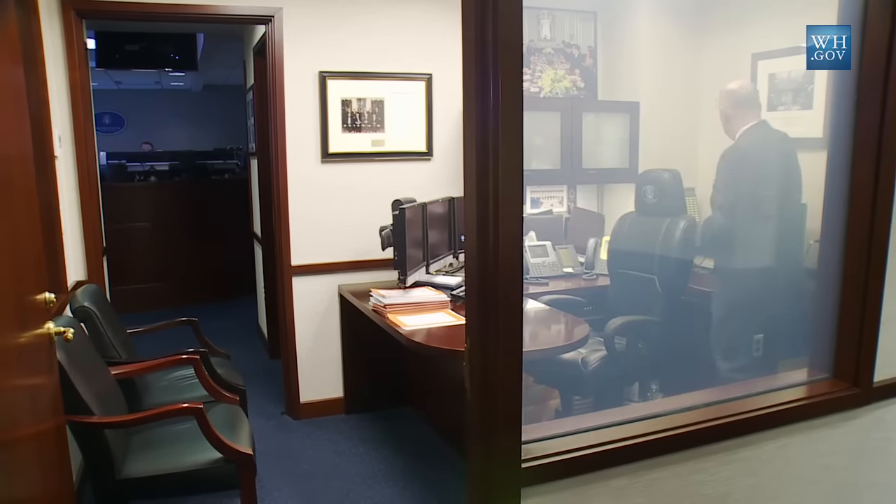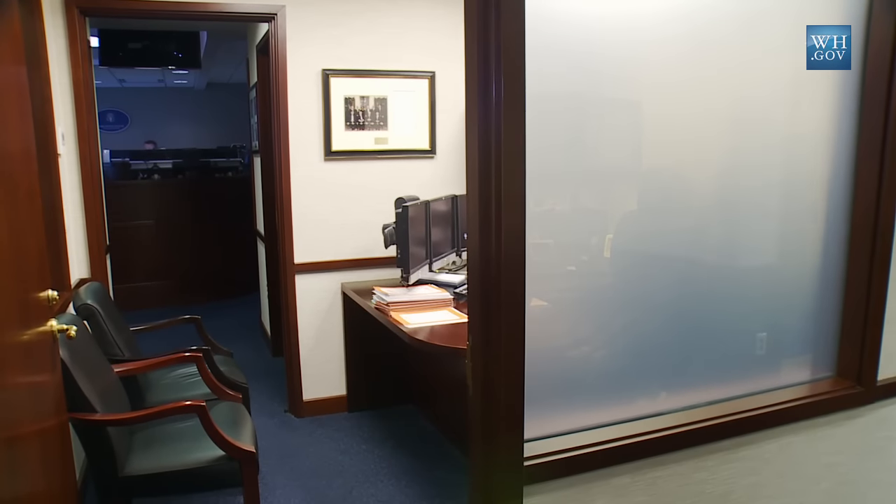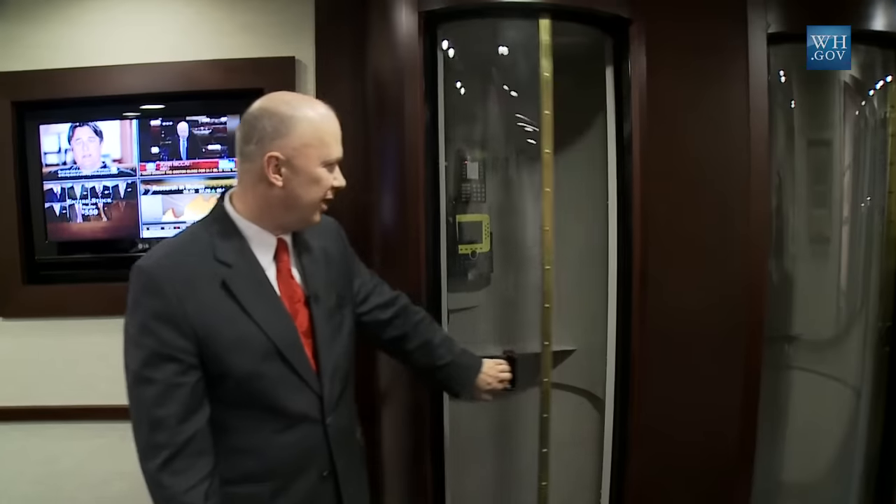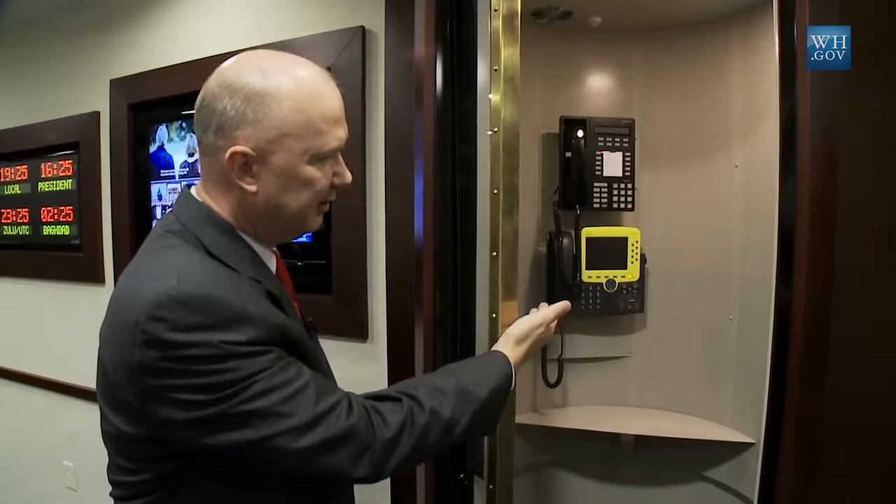One of the cool features of this particular room in the White House Situation Room is the opportunity to provide privacy for the president if he's making a head-of-state phone call from the Situation Room itself. What we'll do is we'll be able to fog the windows to give him that level of privacy. Throughout the White House Situation Room you have a number of phone tubes, or we call them Superman Tubes, with the capability to have unclassified telephones as well as top-secret telephone capability.